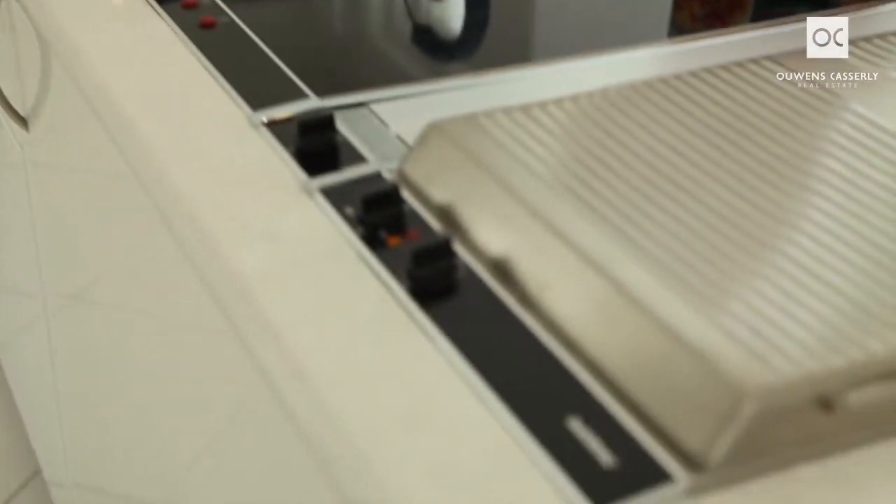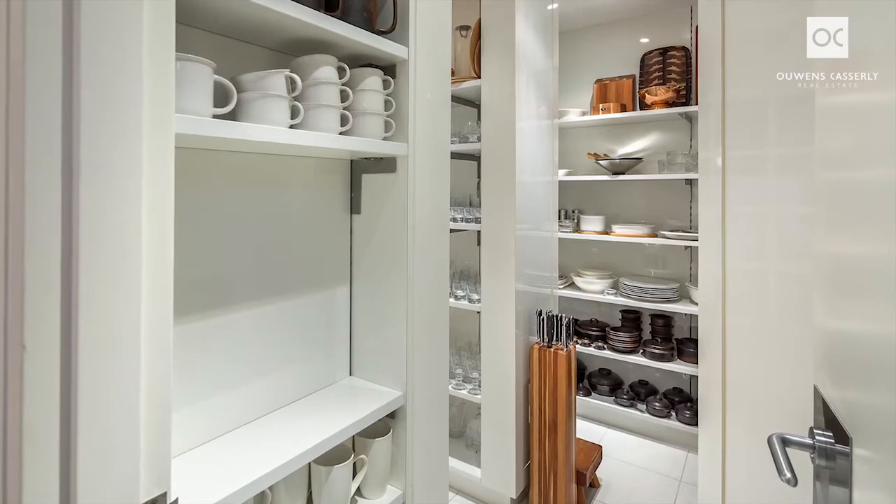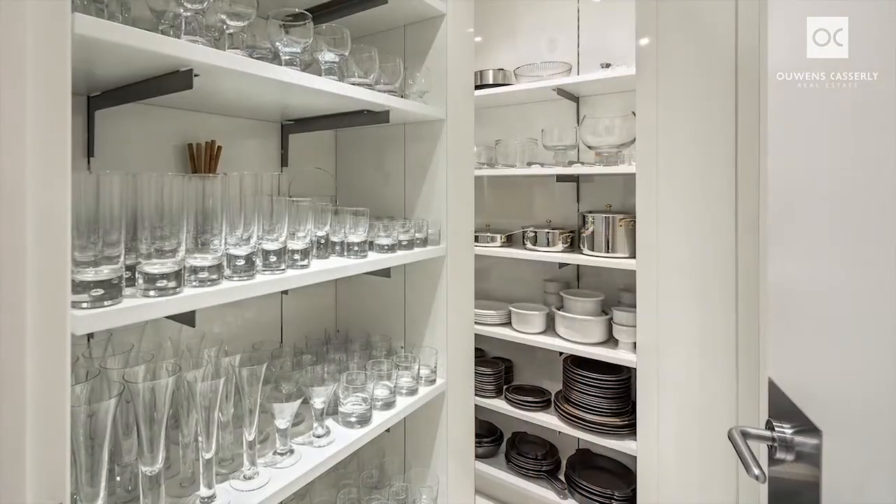The kitchen is a cook's dream with Gaggenau appliances, many built-in cupboards including a walk-in shelved kitchen, dining utility room and separate walk-in pantry.